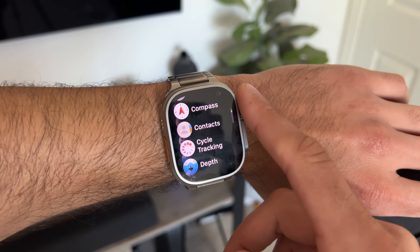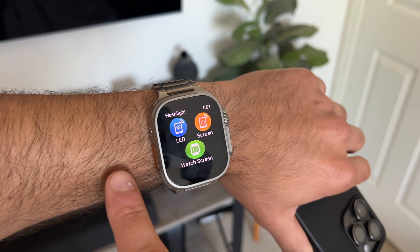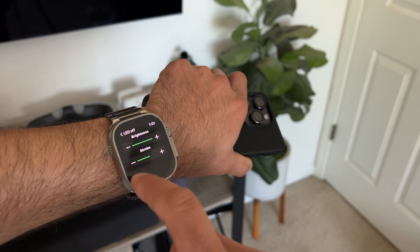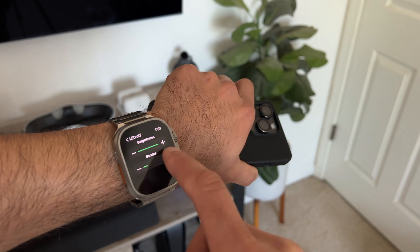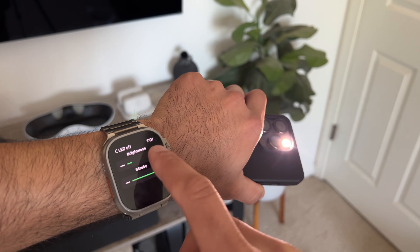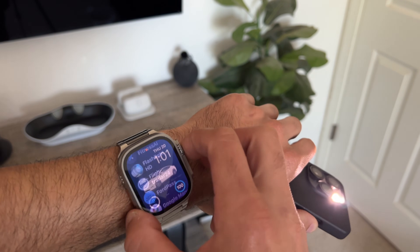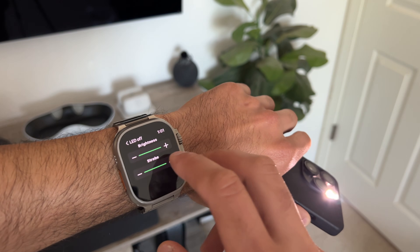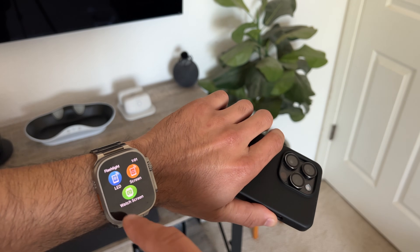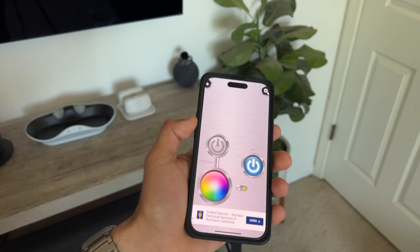This next app is called Flashlight HD. The benefit of this app is it allows you to toggle the flash of your iPhone right from your wrist. You can actually create shortcuts if you'd like, as well as adjust the brightness levels right here on your Apple Watch. The only caveat is the app needs to be running on your iPhone in the background. But I can imagine if you're working on a construction site and need wireless access to launch your iPhone's LED flash, this is convenient. And of course it's also free to download.